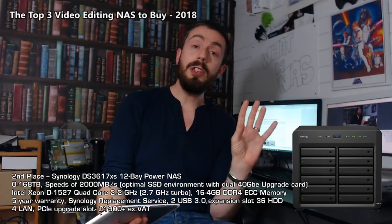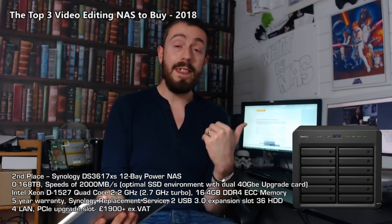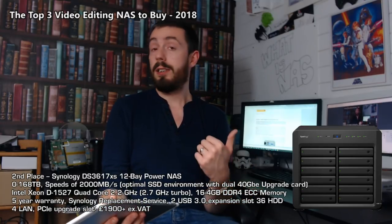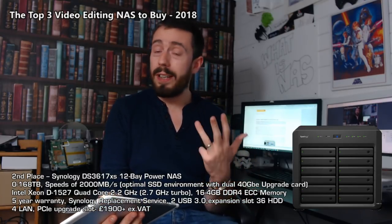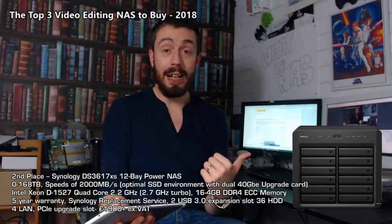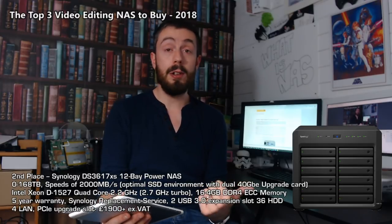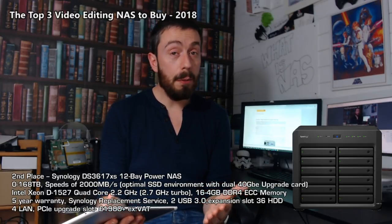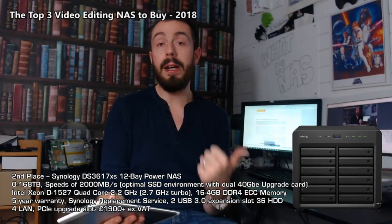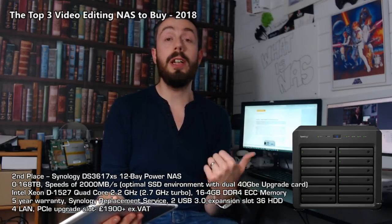Moreover, none of the Synology NASes we've seen, even 18 months after this unit's release, have shown this level of commitment to hardware. Once you've got all those software options with DSM — such as Synology Moments, Synology Drive, and all the applications in DSM 6.2 — this is still one of the most capable Synology NASes out there and definitely earns its place in my top three video editing NASes for 2018. It doesn't have 10GBE or Thunderbolt by default, but you'd definitely invest in the 10GBE card as a video editor — and it only costs an extra £100 or so for the official Synology card.